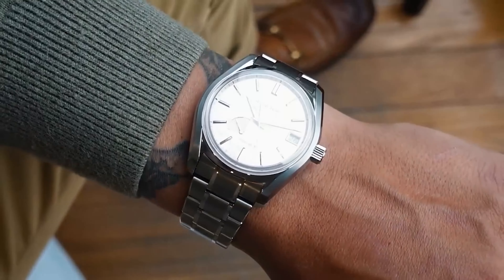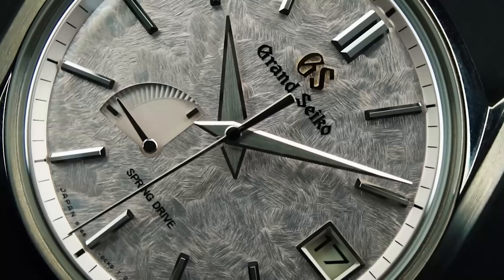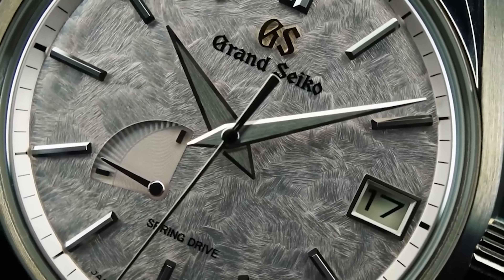Why has Grand Seiko been my number one favorite brand? Because it is a brand that I could afford to buy. It is not overly expensive, and within that price range, they were watches that offered extremely high quality with spectacular finishing, comparable to watches much more expensive, and with new and different technology.